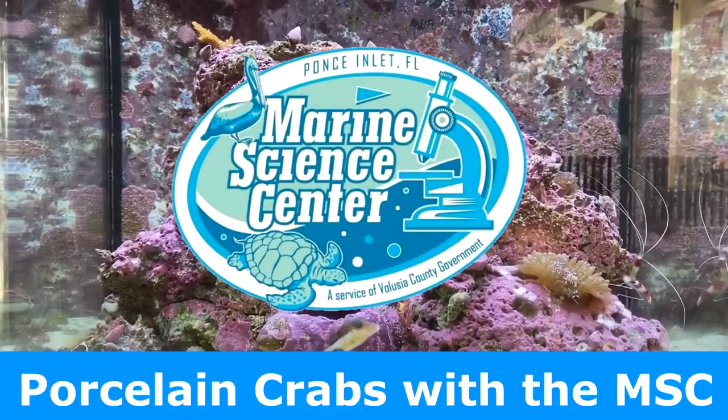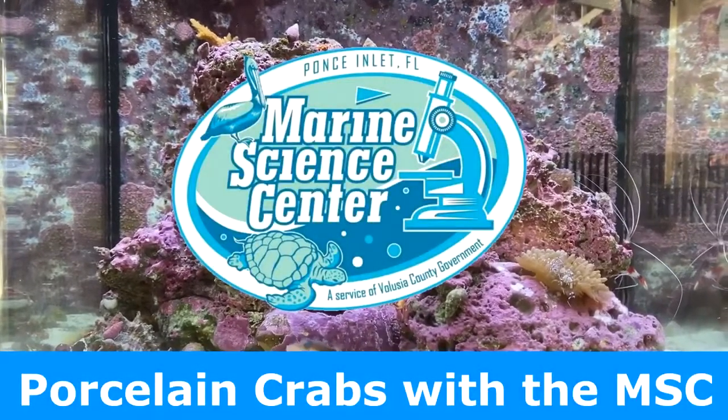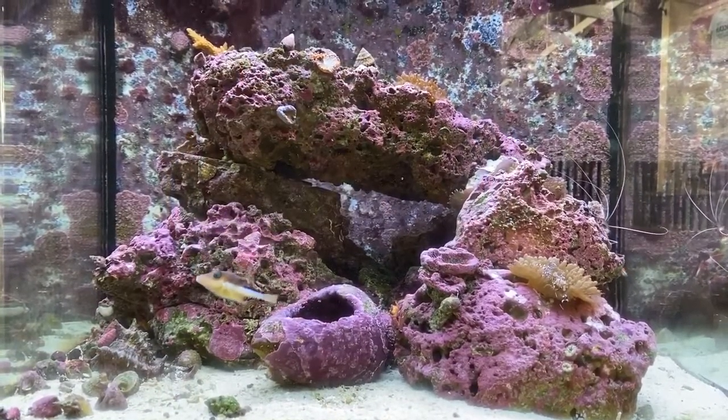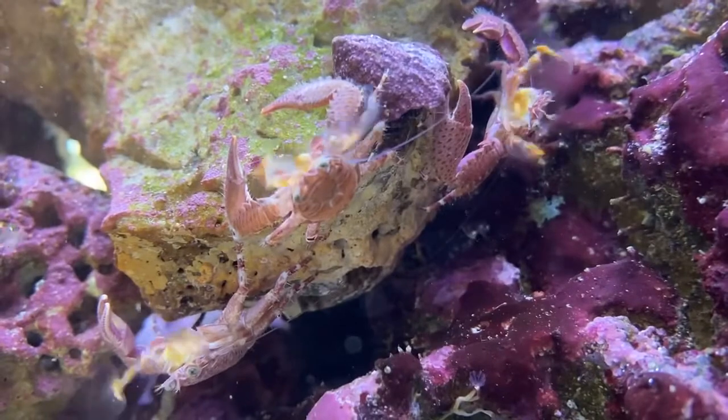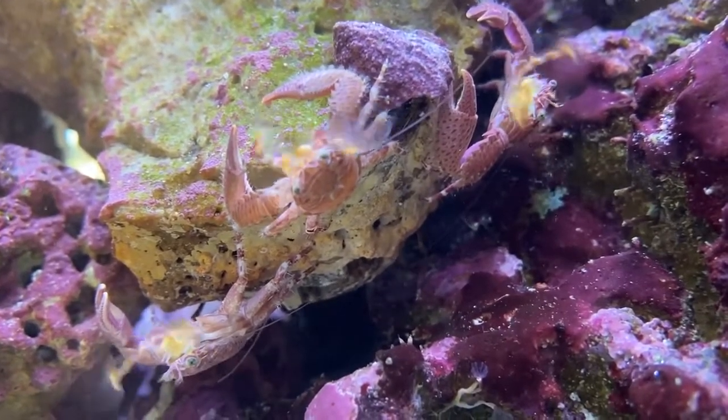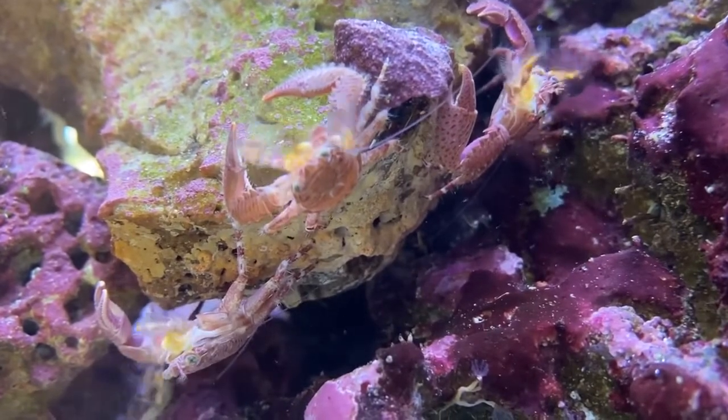Hey everyone, today I'm here to talk about one of my favorite crabs, the porcelain crab. Porcelain crabs are really cool and they're called porcelain crabs because their main claws are very delicate, almost like a piece of porcelain would be.